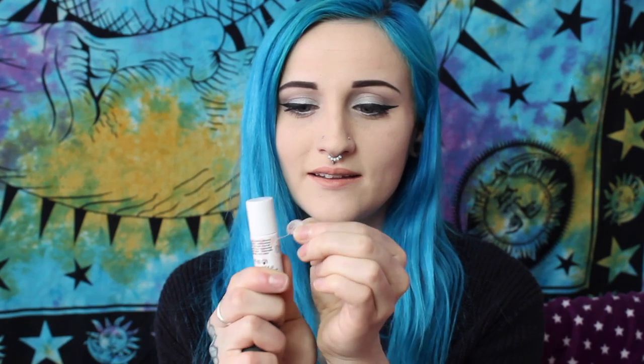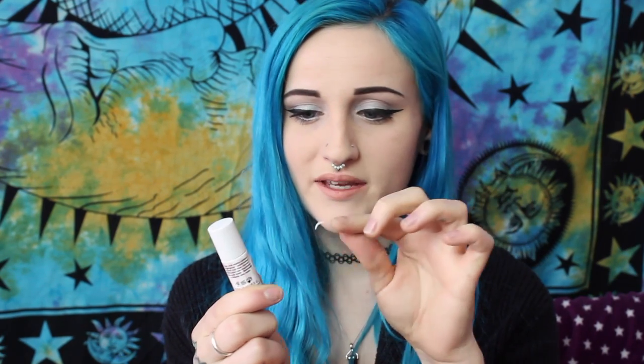They also sent some free samples with the order. We have this IT Cosmetics Bye Bye Under Eye sample, and we also have a Shy Beam Benefit sample — I think this is like a highlighter.